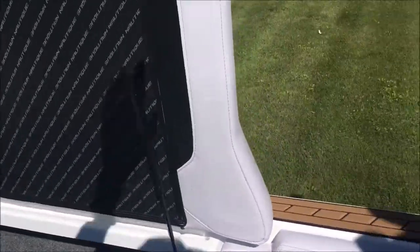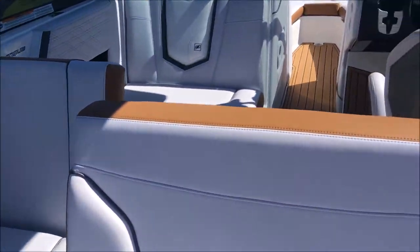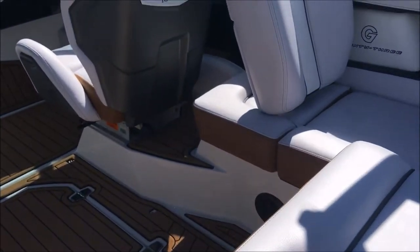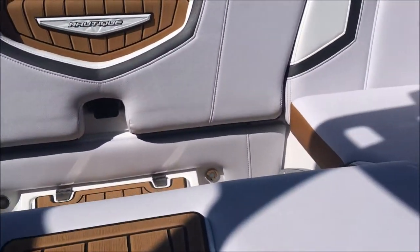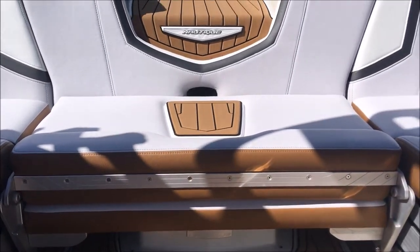As we talked about, we've got the transformable seating here. This seat simply folds down, you swing it around — simply lift up, let that thing slide right back into place.